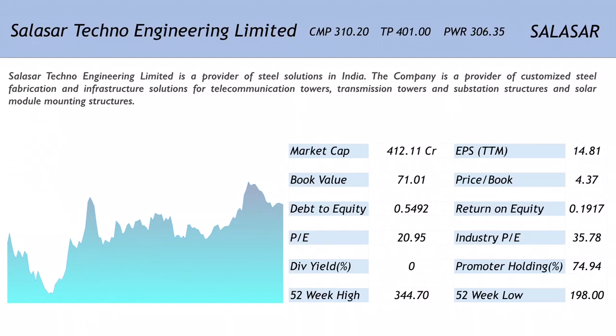The market cap is 412.11 crores, making it a small-cap company. The EPS is 14.81, giving a price-to-earnings ratio of 20.95, which is much cheaper compared to the industry PE of 35.78. The book value is 71.01, translating into a price-to-book ratio of 4.37.